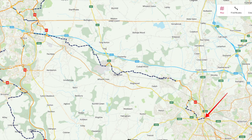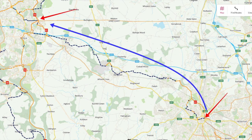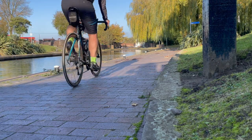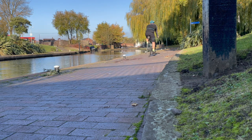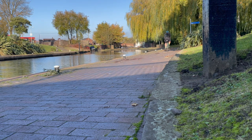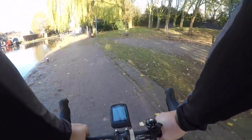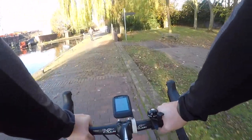From Wolverhampton centre we're going to make our way north-west using the canal network at first, and then roads, to make our way to the edge of Telford, where Route 81 meets Route 55. So without further ado, let's make a start on this almost 20 mile ride. The first part follows the Birmingham Main Line Canal to the junction with the Staffordshire and Worcestershire Canal, which is just a couple of miles away from here.